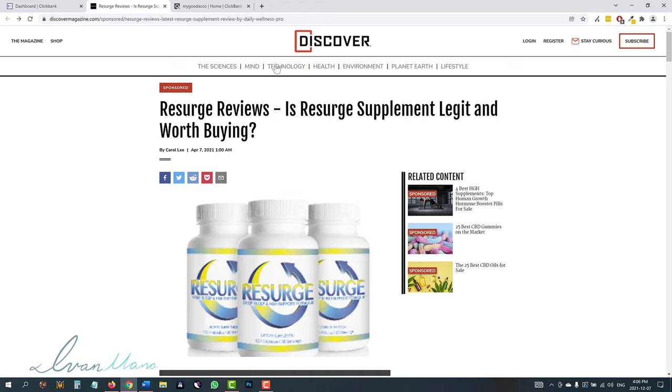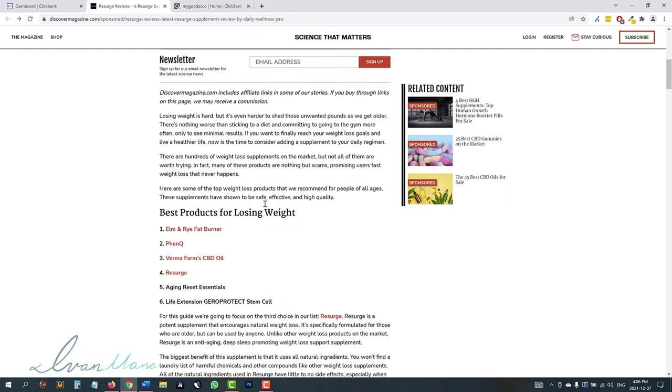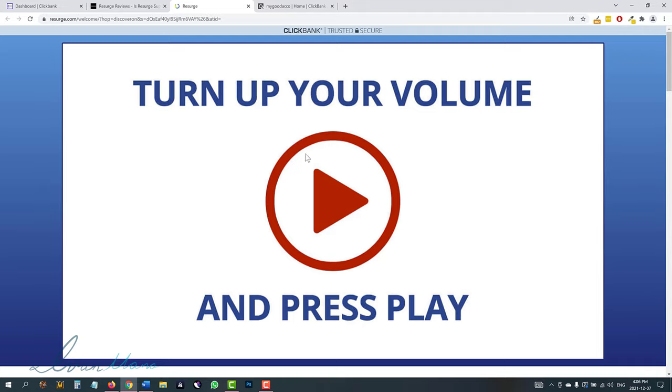You can see that they have all these different menu options at the top, so we know that the website isn't only about this research review. If you scroll down, you can read about the review. And if you click here, you will be redirected to the official research page where you can buy the offer. If you buy, the owner will make a commission. And that's exactly what I'm going to show you how to do in this video.